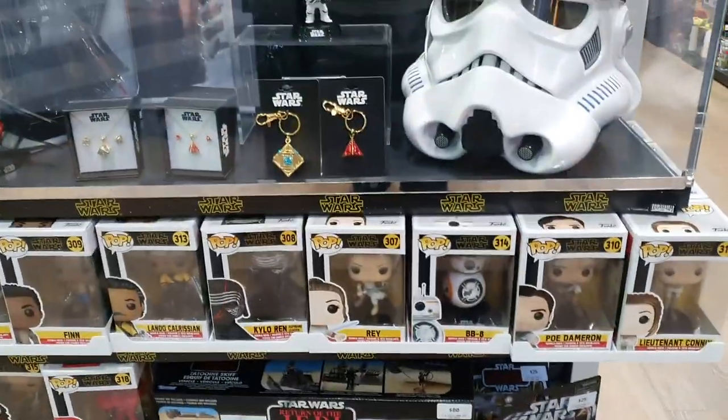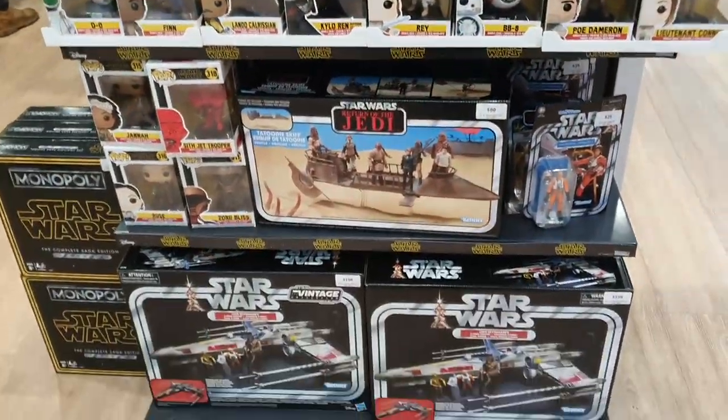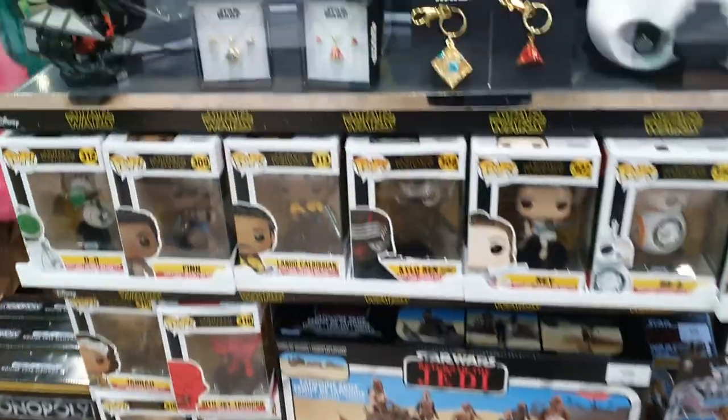I think a lot of it was gone by the time I got there. If they had any Black Series, that was all gone by the time I got there. Most of the Vintage Collection stuff was gone by the time I got there too.